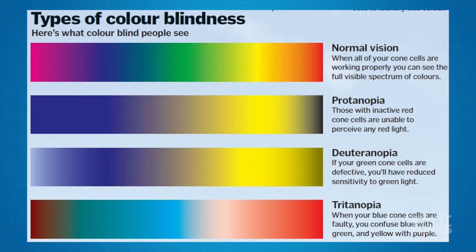Let's find out more. What is colorblindness? When a person is colorblind, it doesn't really mean they can't see color at all. Although there are some very rare cases of actual black and white vision, called monochromacy, the majority of sufferers are simply unable to differentiate between certain colors.